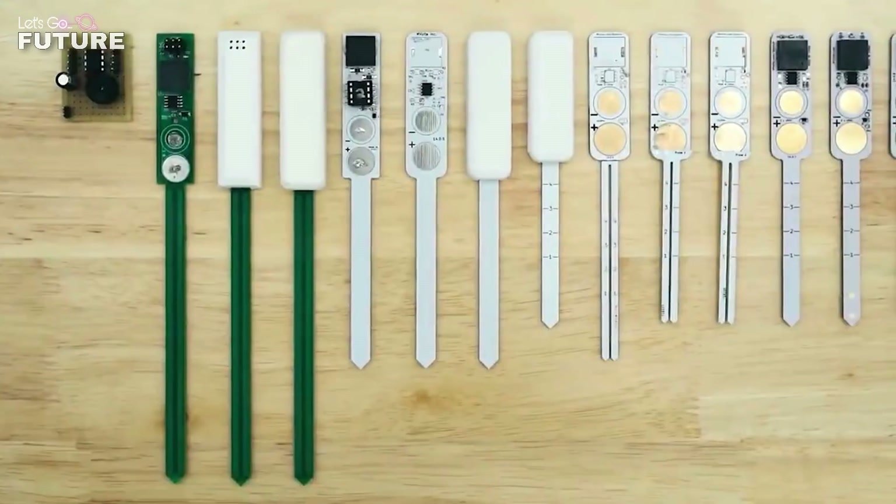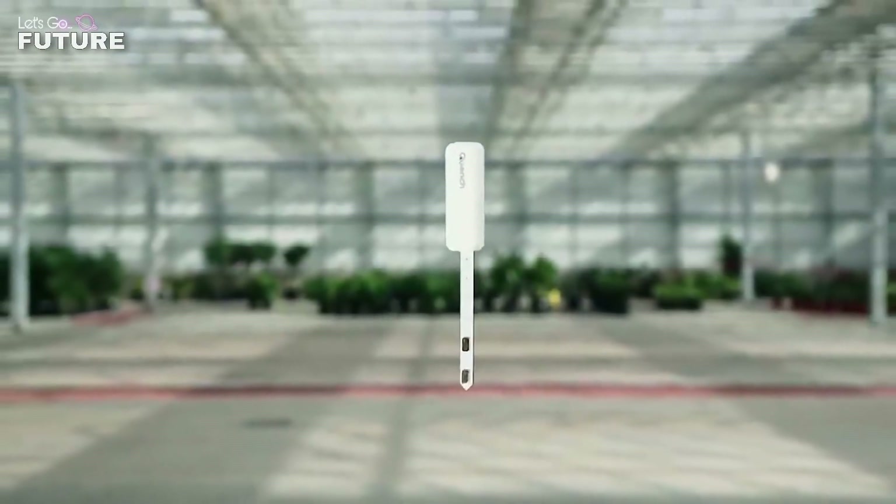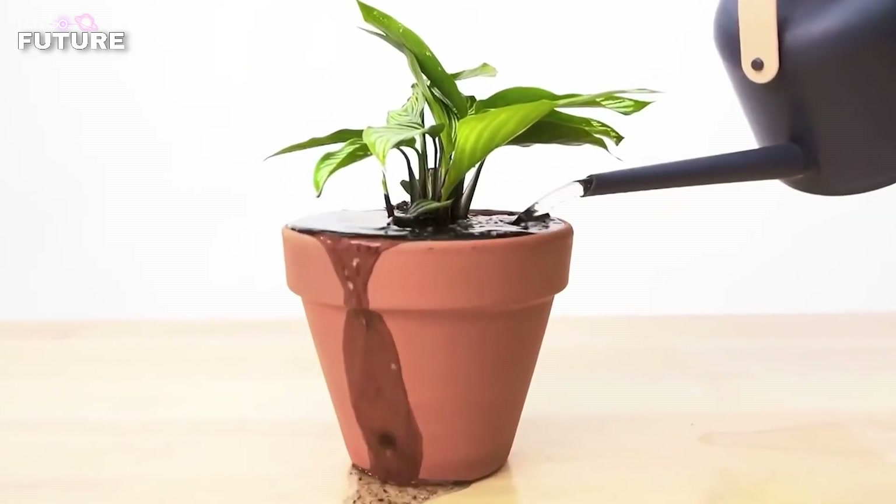Another advantage is there are two sizes to choose from, meaning Quench is suitable for use in both large pots and small pots. The price starts from $27.